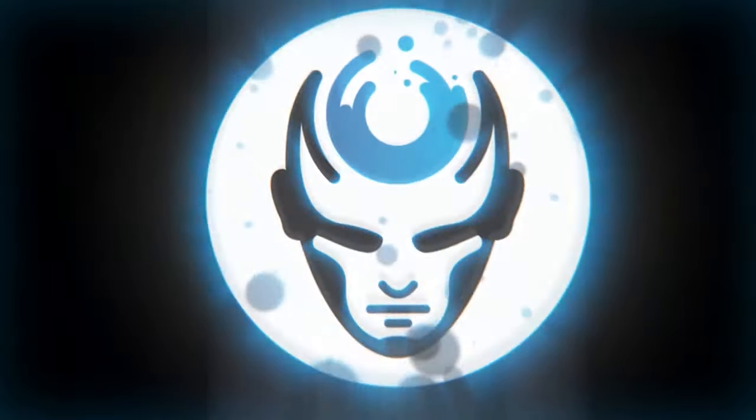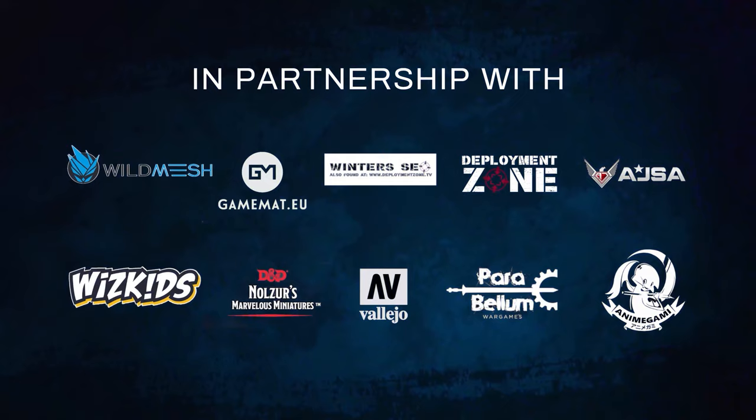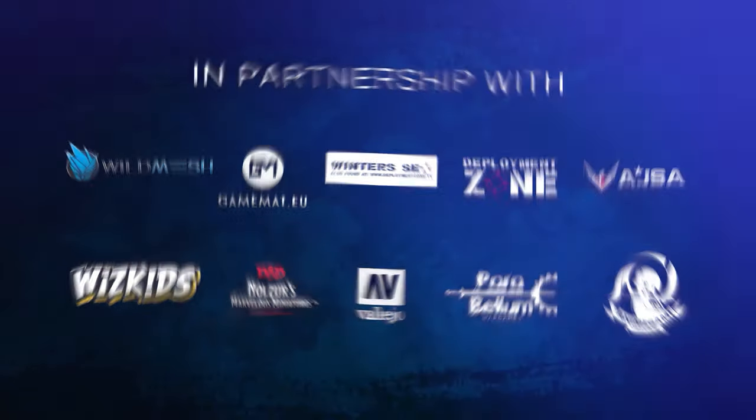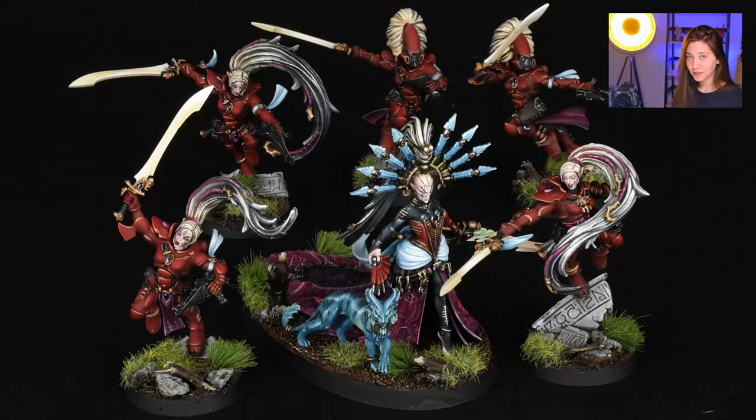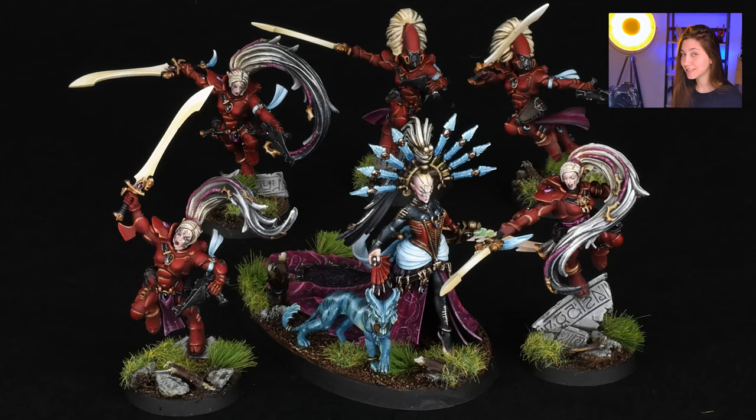Hey guys, this is Nisa from Den of Imagination and today we're going to talk about one of our finished projects, Yinari and Howlin' Banshees. So here in this project we have six minis — one of them is Yinari and its pet, and five of them are the Howlin' Banshees. So let's get to know them.